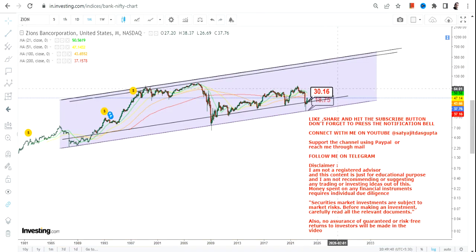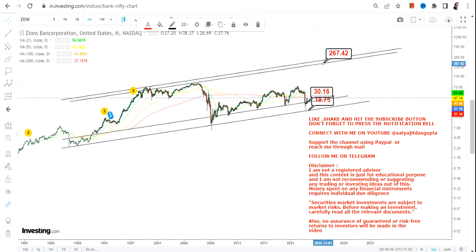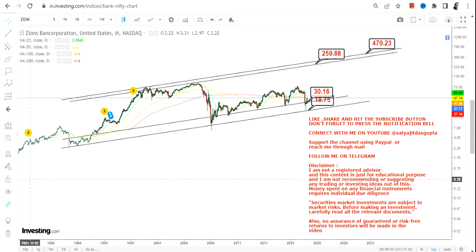If it continues, we have a very specific range to look at, but for the long term, not for the short term. The range that I'm talking about will be between $250 and $470 in the upcoming years. So this is something which we are going to look at as far as ZION stock is concerned. This is the end of the video, thanks for watching.